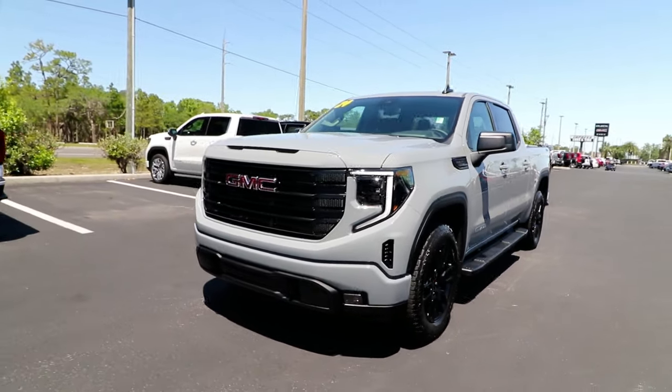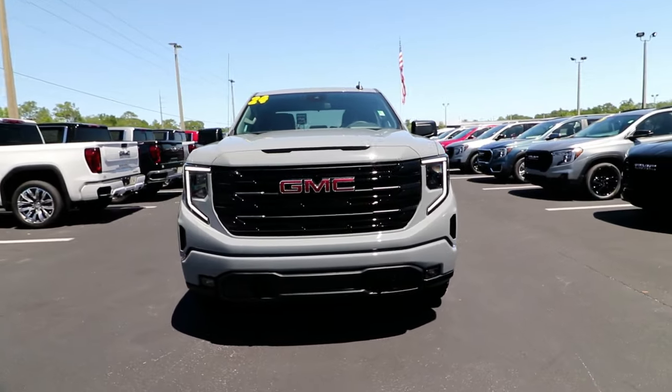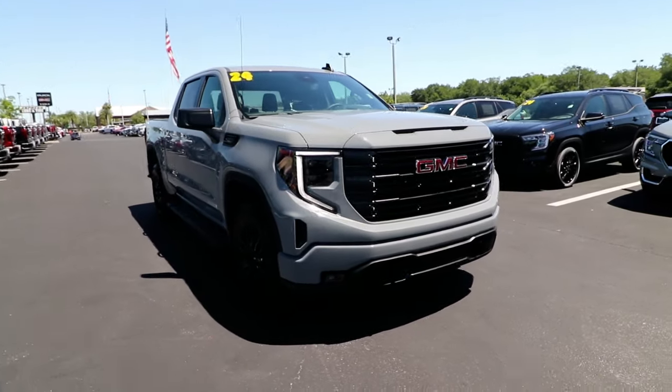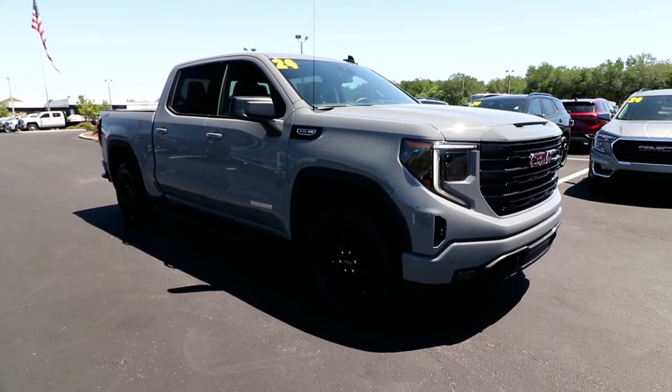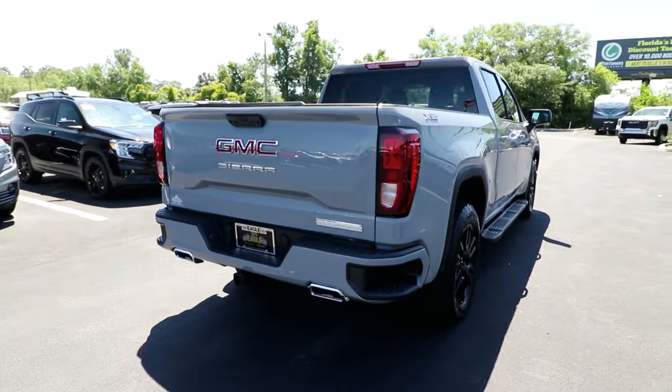Take a moment to check out the 2024 GMC Sierra. Here's a good-looking Sierra that offers impressive towing and hauling capacity and a spacious cabin with amenities like standard touchscreen infotainment and smartphone integration. Available in a wide range of powertrains including V8 and diesel,